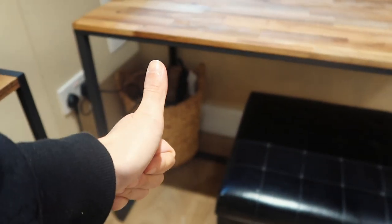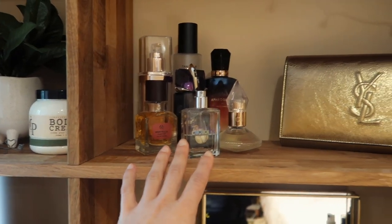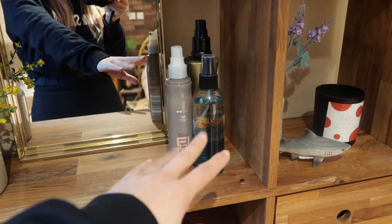My most used styling products, some of my go-to perfume, and the products I use when my hair's wet are all on the desk here.